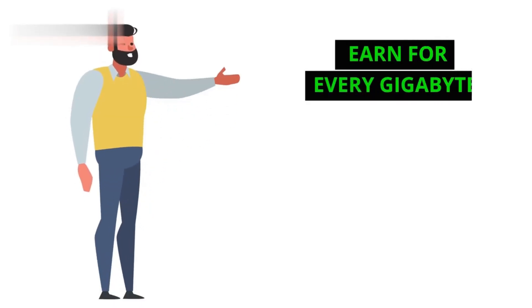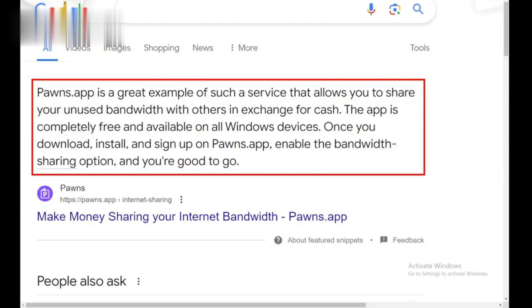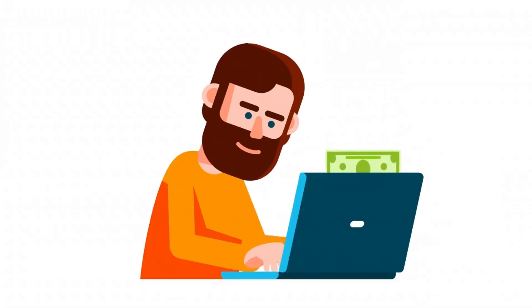Step 3: Earn for every gigabyte. Pawns pays you for every gigabyte of data your unused bandwidth helps transfer. The more you share, the more you earn.